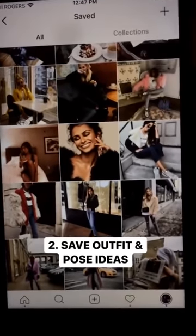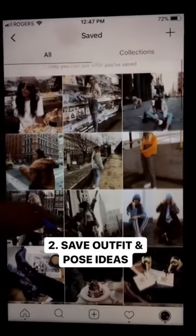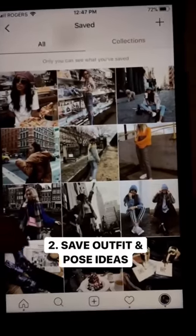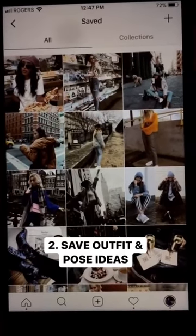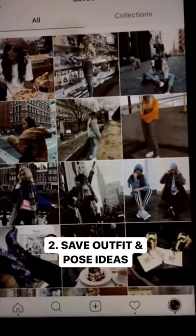If you watched my last takeover, I talked about saving photos of outfits that inspire you or even different poses that you want to try out. It's so much easier to go into it knowing kind of what you want to go for. I've been really inspired by a lot of looks that have combat boots so I did get a pair — I got these ones here and I absolutely love them. They have a really chunky heel and the big buckle is really cool.